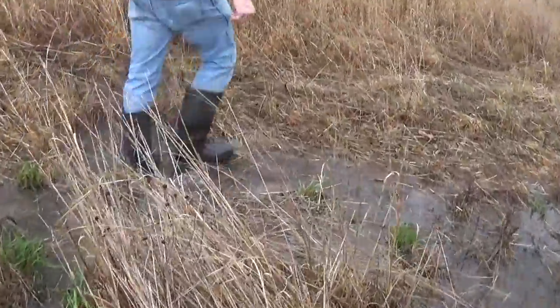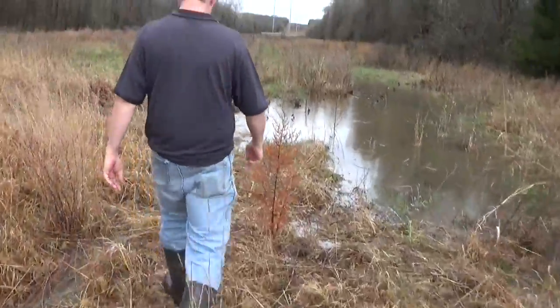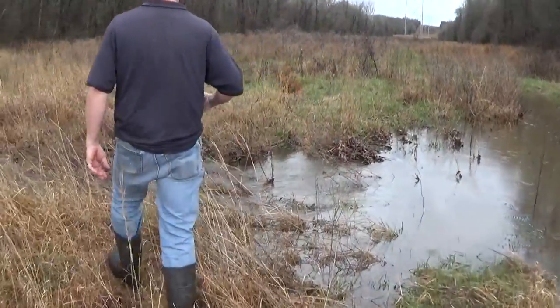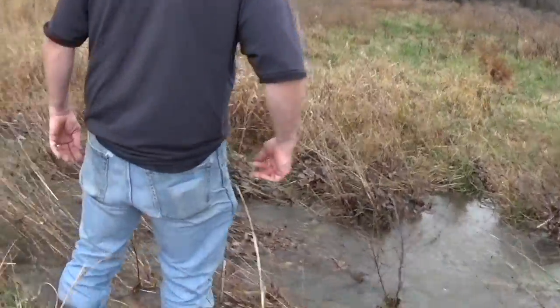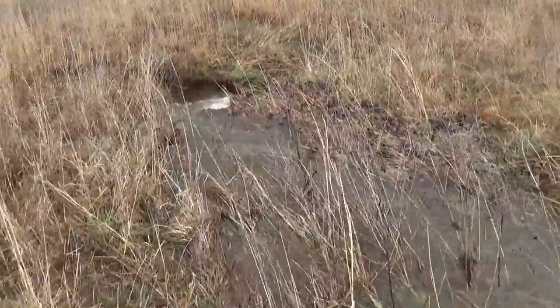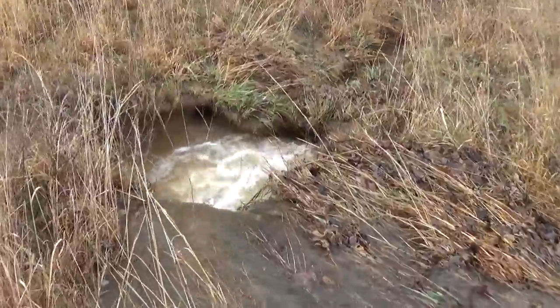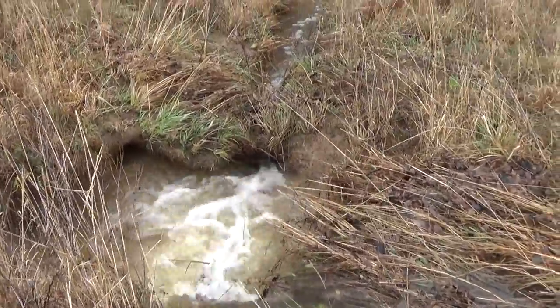Can y'all hear it? Wait, we're hearing this — we're not even hearing the creek. It's going like crazy. Check that out. It goes over like a... pretty wild.